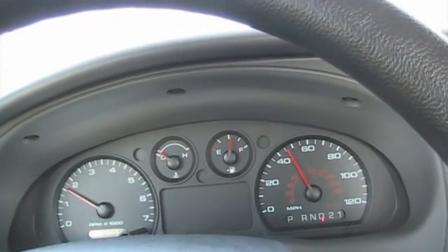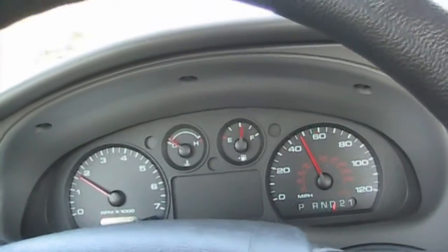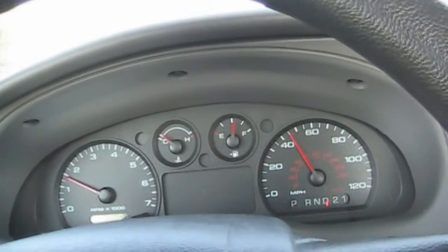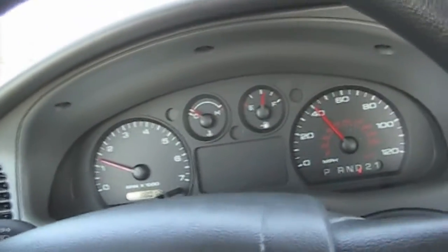We'll see how this engine lasts out, because this engine does happen to die when I'm using the truck. I'll probably go ahead and get a four cylinder.